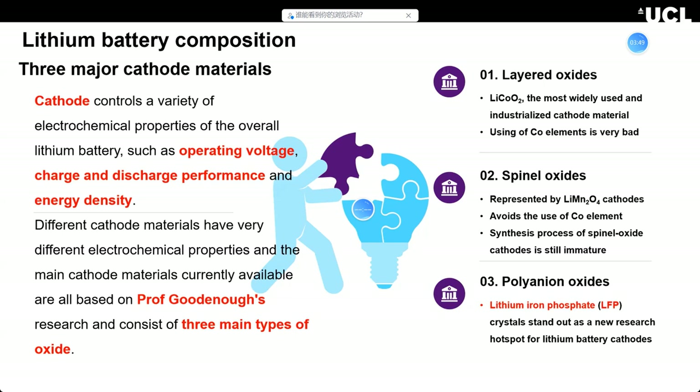However, using cobalt elements is very costly, polluting to the environment, and hard to recycle. The second type is spinel oxides, represented by lithium manganese oxide — LiMnO2 — which avoids the use of cobalt. But the stability problems of these materials are still immature, making it hard to industrialize. The third, which I think is the most important and most promising, is lithium iron phosphate — LFP.